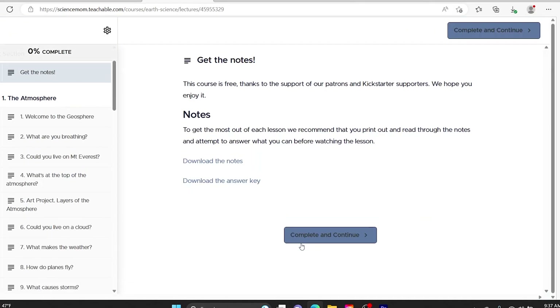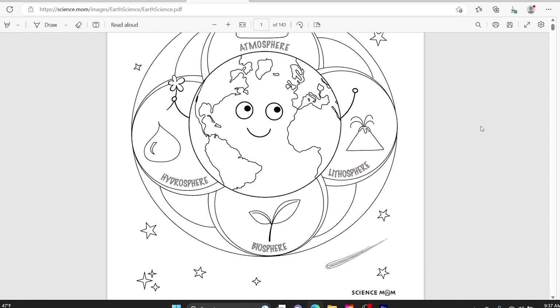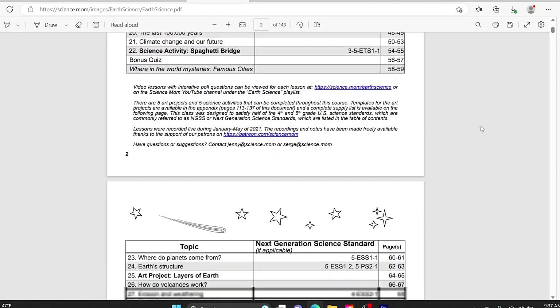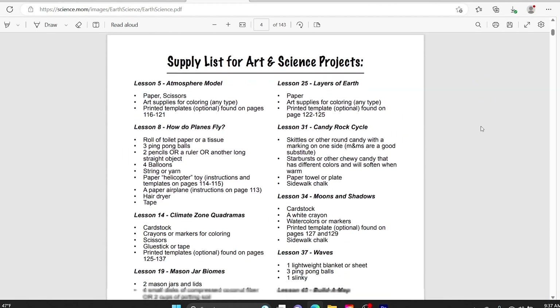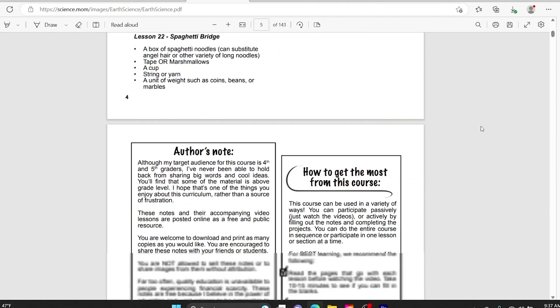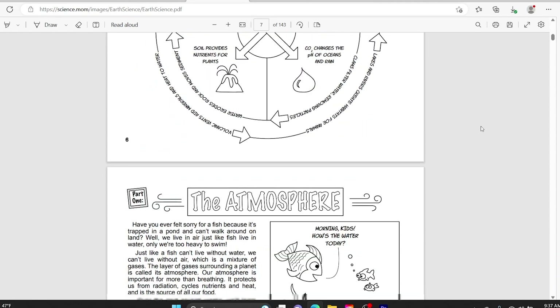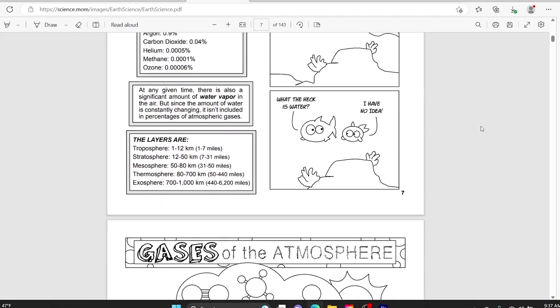Science Mom courses always come with printable worksheets, which are very nicely done — they have little cartoons built into them and are fun, engaging, and funny in some parts. So overall I really like Science Mom. Price, on the other hand, is a little more expensive than the other programs, costing between $100 to $200 per course, so it's definitely on the higher end.